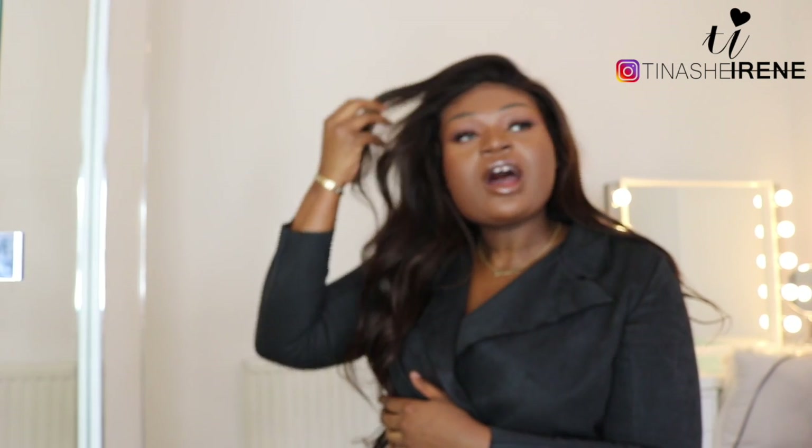Hi guys, welcome back to my channel. Today I'm going to be doing a haul — I ordered some clothes from Boohoo. The reason I ordered these specific clothes is I realized I need to re-up my work attire game. I'm someone who likes to try on work clothes in the shop because I don't want to deal with returns or exchanges.